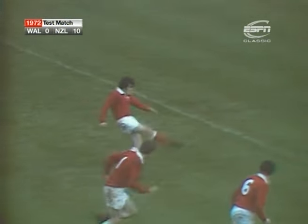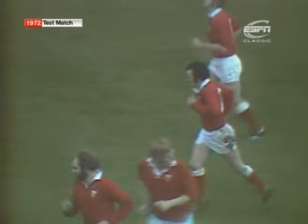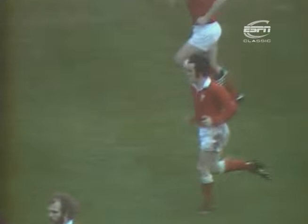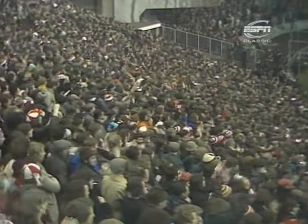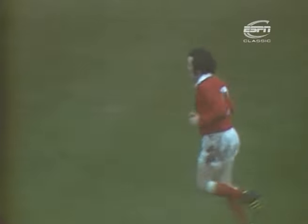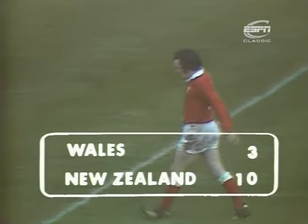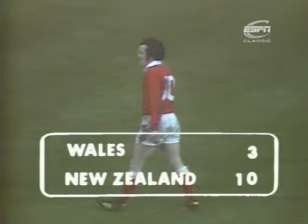It's a tremendous burden for Phil Bennett to take over the goal kicking from Barry John, who put over so many vital and valuable goals for Wales — 90 points he scored in internationals. And here's Phil Bennett with the penalty attempt. Nothing could do Phil Bennett more good than getting that penalty over. It cuts the deficit to 10 points to three, about 18 minutes to go to halftime.